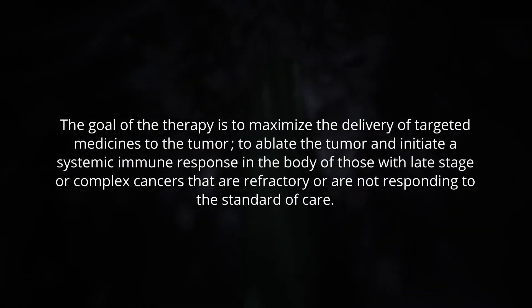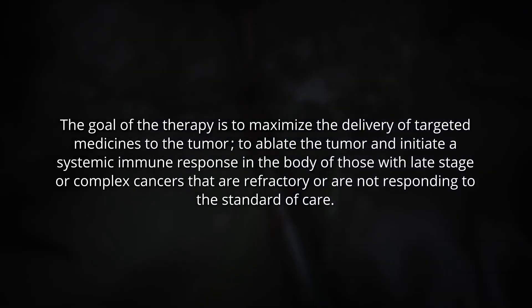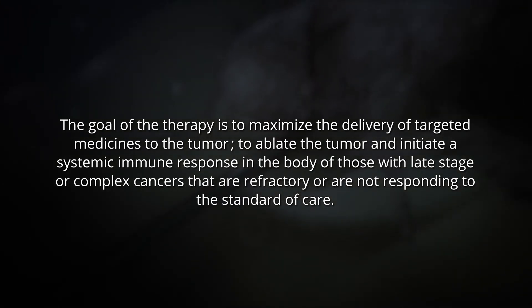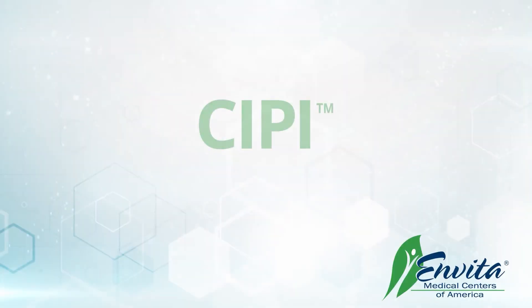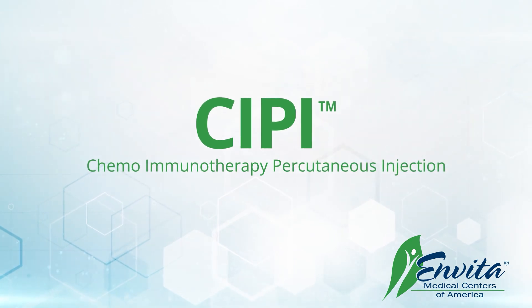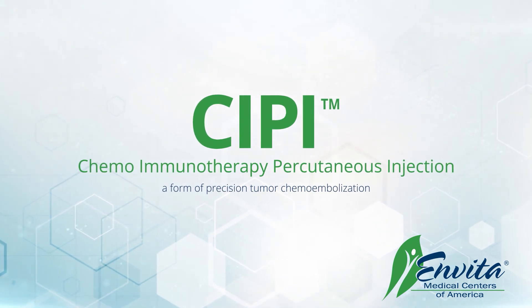The goal of the therapy is to maximize the delivery of targeted medicines to the tumor and to ablate the tumor and initiate a systemic immune response in the body of those with late stage or complex cancers that are refractory or are not responding to the standard of care. SIPI — Chemo Immunotherapy Percutaneous Injection — a form of precision tumor chemoembolization, brought to you by Invita Medical Center.